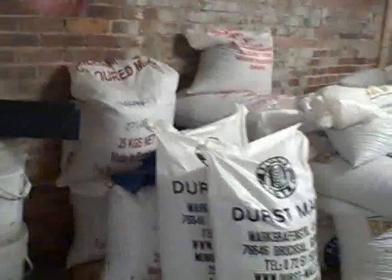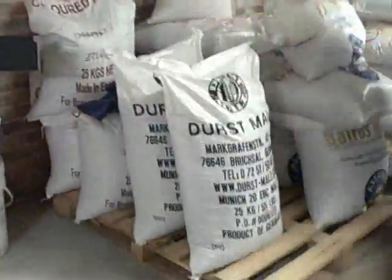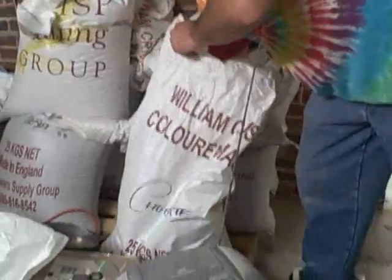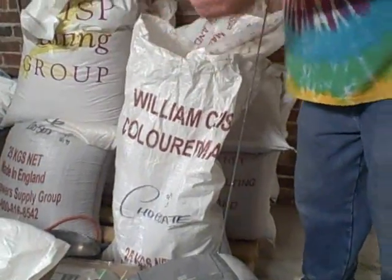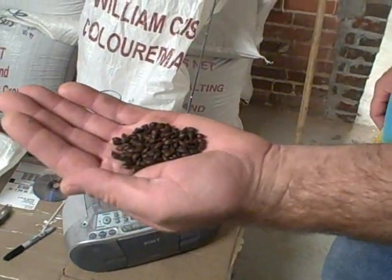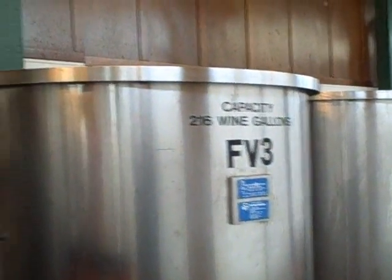Coastal malts. The meat and potatoes of the beer is the pale malt. Specialty malts range anywhere in this vicinity of color and roastedness. This is actually a chocolate malt. This is Halloween right here.